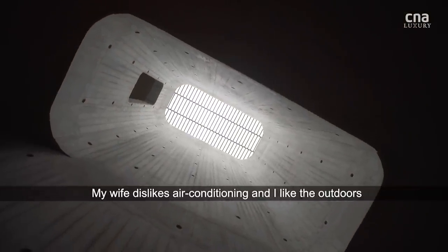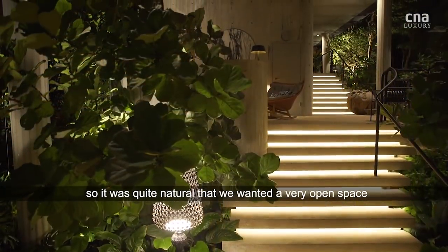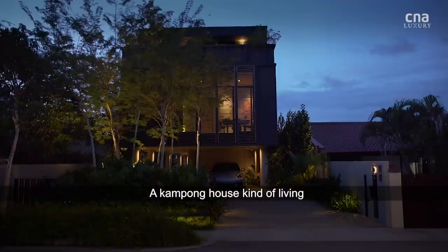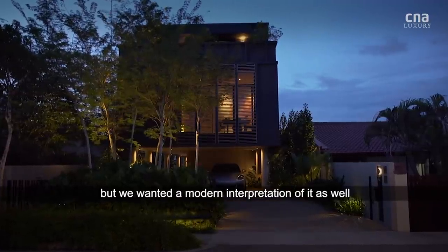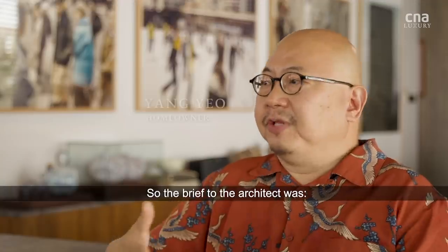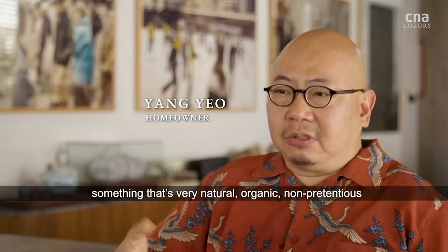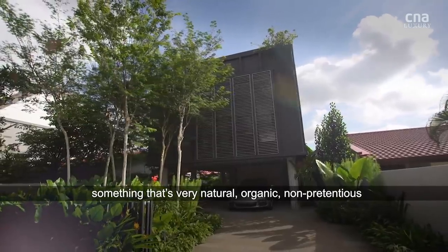My wife disliked air conditioning and I like the outdoors, so it's quite natural that we wanted a very open space, a very kampung house kind of living, but we wanted a modern interpretation of it as well. So the brief to the architect was to give us something that's very open, very natural, organic, non-pretentious.